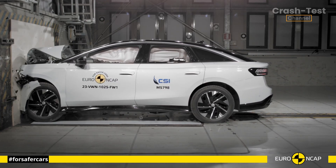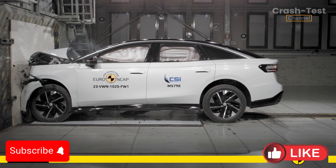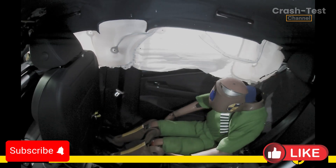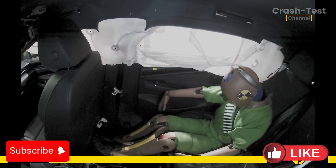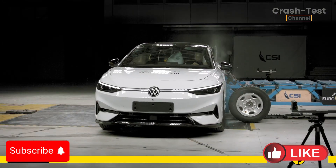In the full-width rigid barrier test, this Volkswagen continued to impress, earning full marks. Protection was rated as good for both the driver and the rear passenger, across all critical body areas. From the head to the feet, the ID.7 left no weak spots.